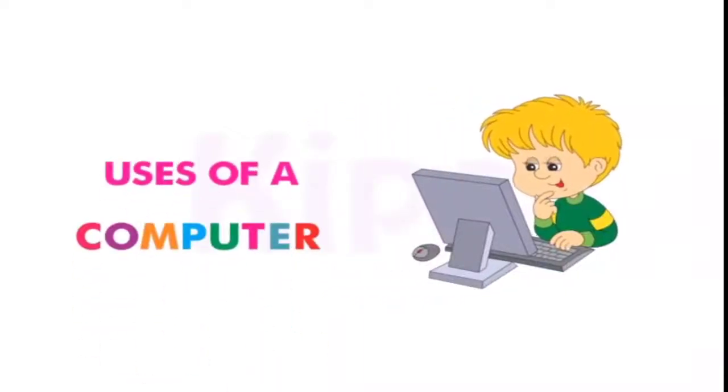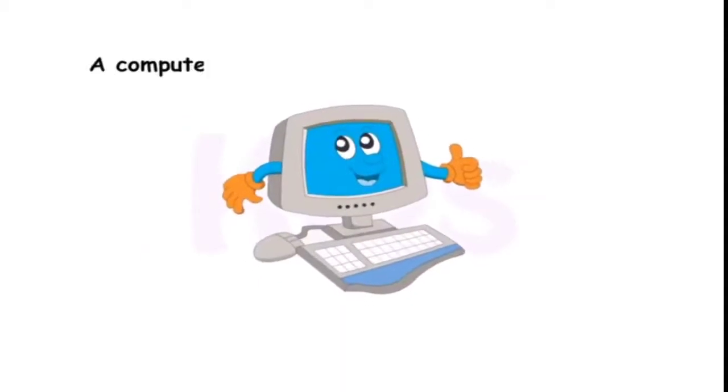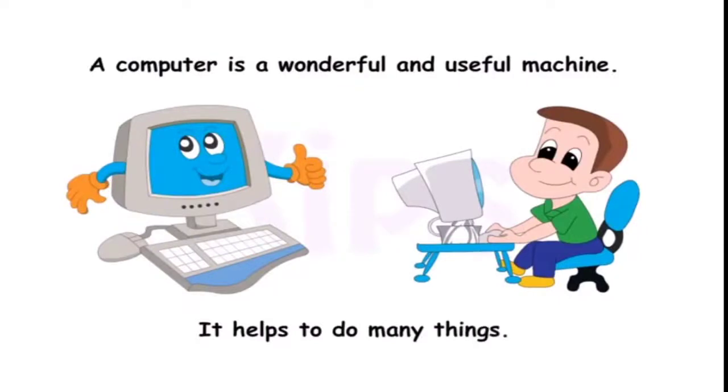Today we will understand uses of a computer. A computer is a wonderful and useful machine. It helps to do many things.